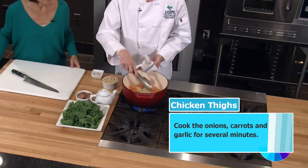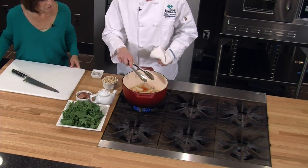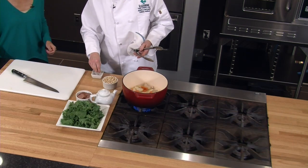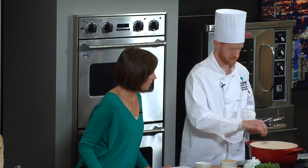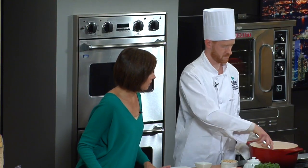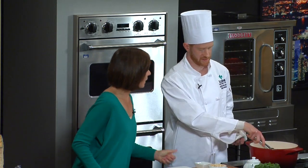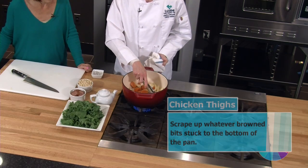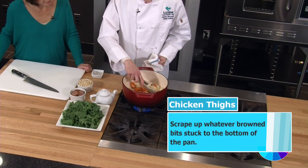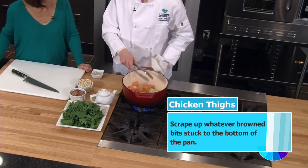You can season these up with a little salt and pepper as well. And another important part — if there's any little brown bits on the bottom from the chicken, you want to scrape those up a little bit because that's a lot of flavor. The best part, isn't it?